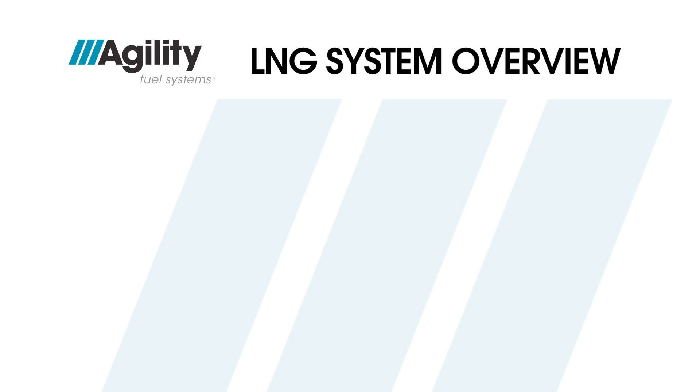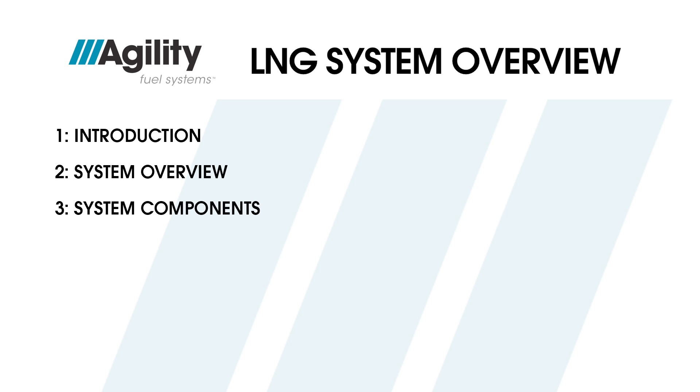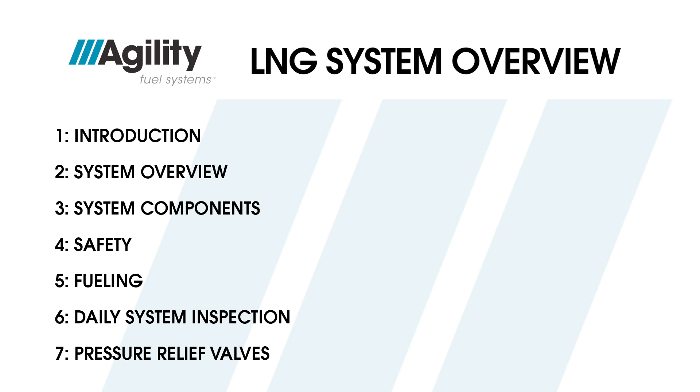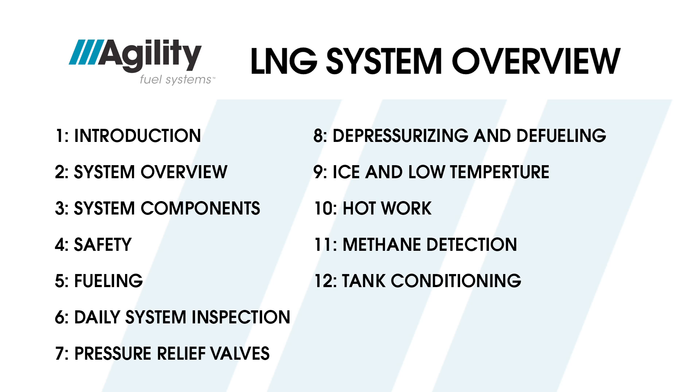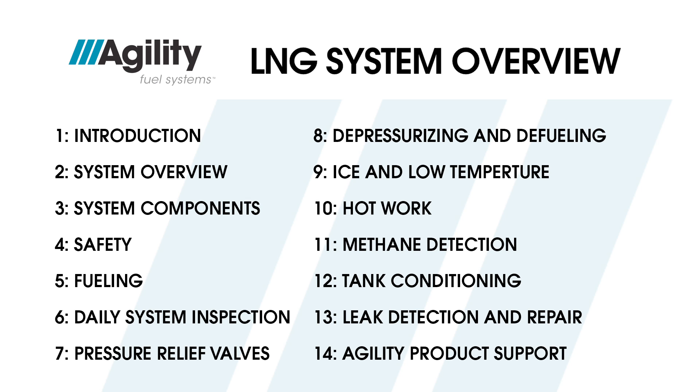This program is divided into 14 segments, starting with this introduction, then system overview, system components, safety, fueling, the daily system inspection, pressure relief valves, depressurizing and defueling, ice and low temperature, hot work, methane detection, tank conditioning, leak detection and repair, and we close out with important information on how to contact Agility Fuel Systems for product support.